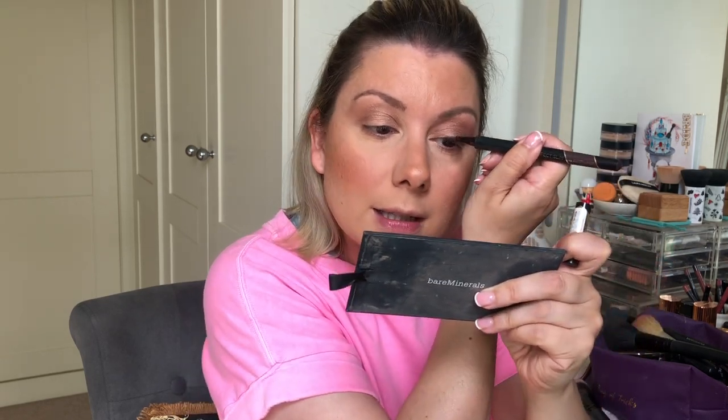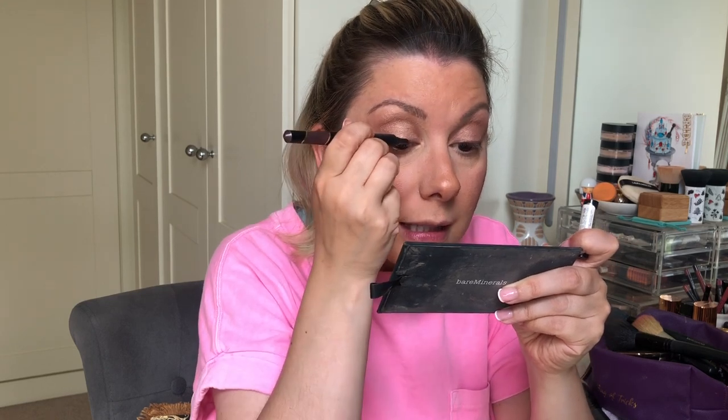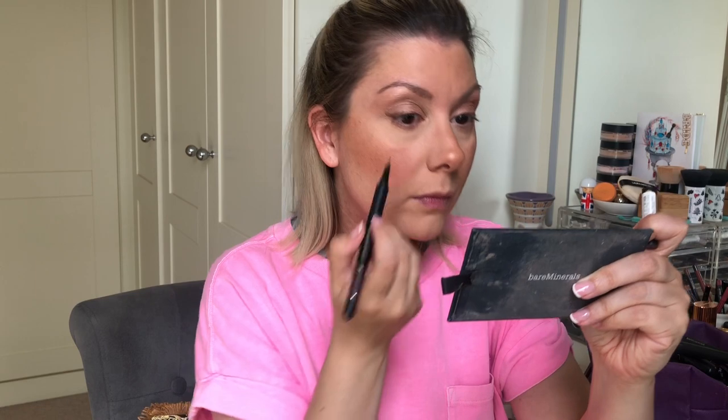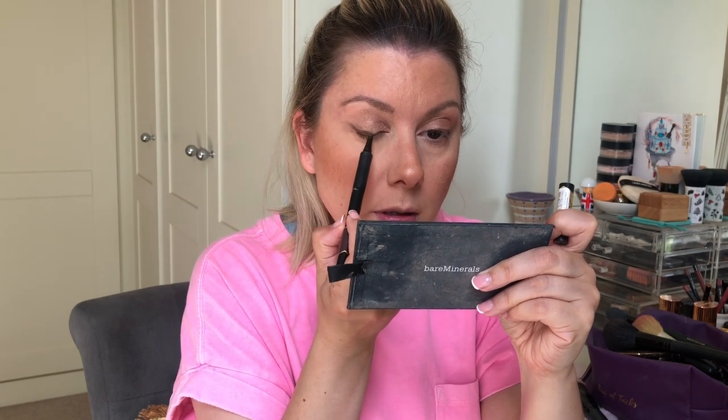Still loving this eyeliner — it's the L'Oreal liquid eyeliner, the easiest one. I say it's easy but look — it always works really well on one eye but not on the other. There we go, got there in the end. Bit of a mess but never mind.